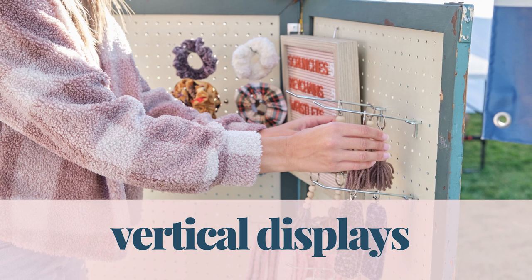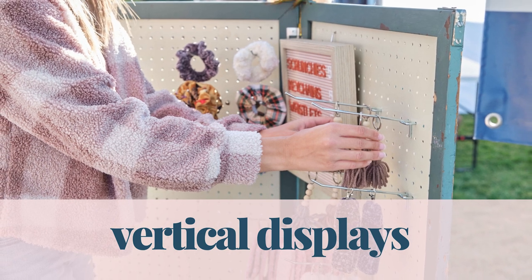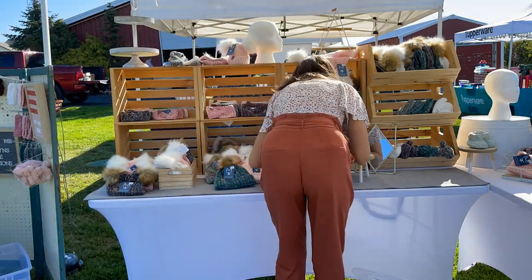Tip number two is vertical displays. I know this is a tip I talk about all the time, but it's because it's so important. By going vertical, you're going to appeal to way more customers and this is also going to help you stand out from your competitors. Nobody is shopping in a market looking down like this — they're always looking up and looking at everything going on.